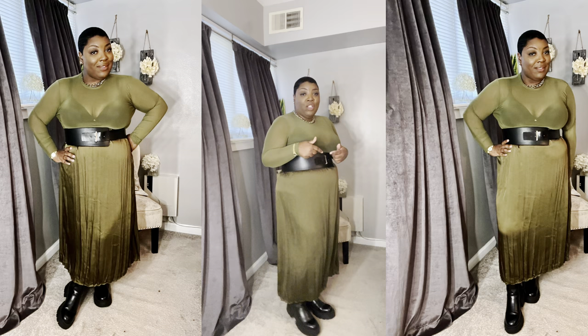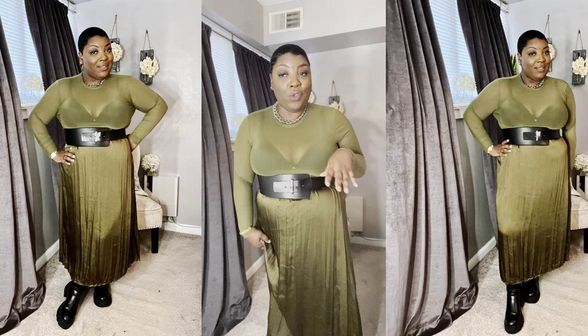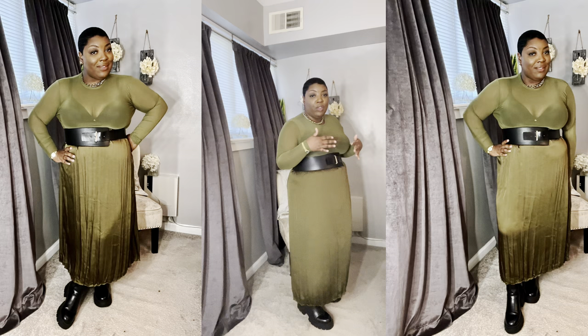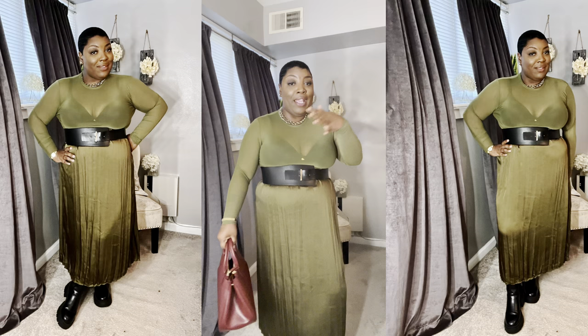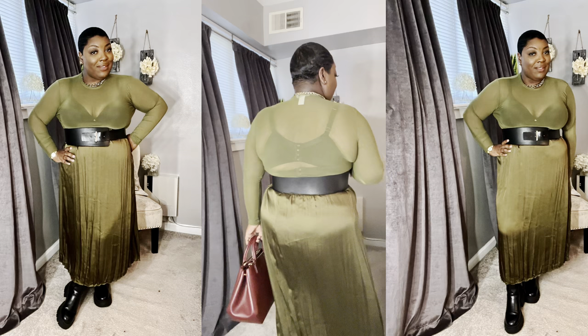I have on my chunky Chelsea boots from H&M — chunky boots never go out of style. If you are short and apple-shaped, you need the length when doing a maxi skirt. I have to do a boot that's a little taller at the top so when the skirt hits it gives the illusion of a taller boot to add length back to my body. Monochromatic looks are classic and always going to be chic and elevated. Burgundies and greens go together very well.